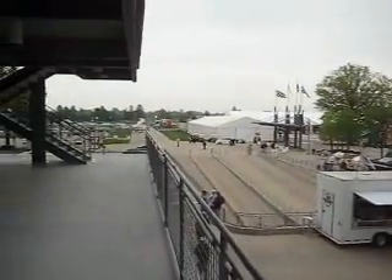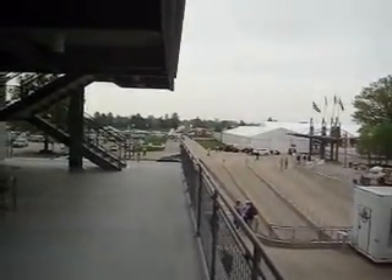If I pan to the left, you'll see more of the Pagoda Plaza, courtesy tents, and it looks like somebody is cooking something out there, if I can zoom in.